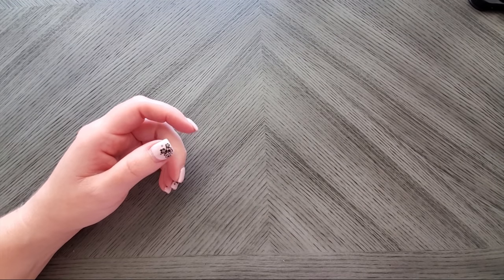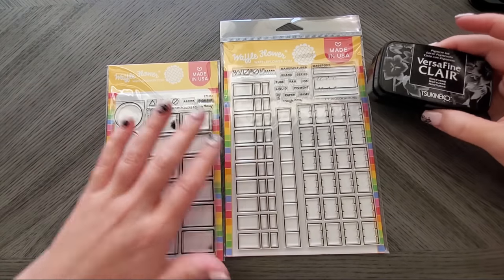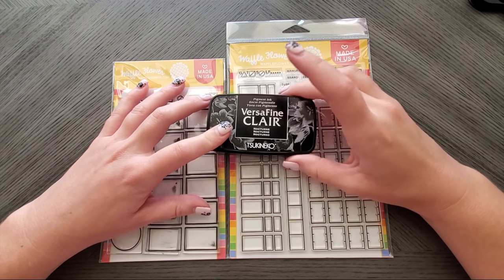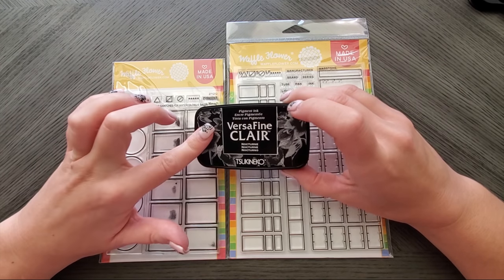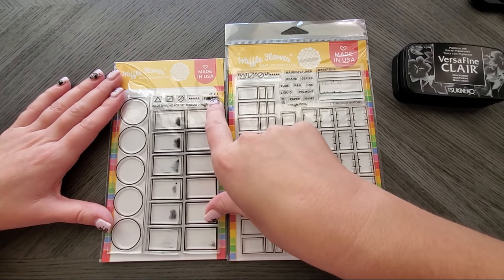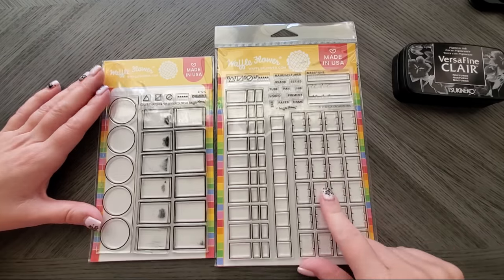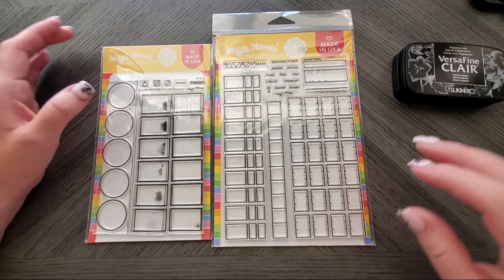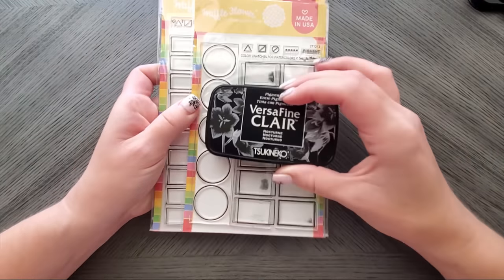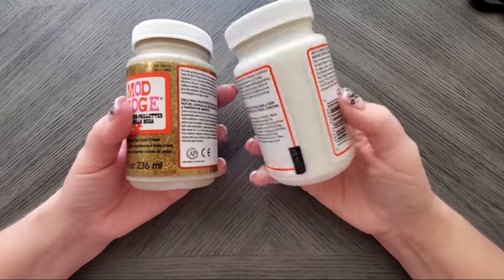I have some stamping stuff. From Scrapbook.com I got the Waffle Flower swatch stamps and the Versafine in Nocturne — a black pigment ink that is waterproof and alcohol-marker proof, so you can color right over it. There's a watercolor swatch stamp with fields for pigment, lightfast rating, and transparency — and a different one for other types of swatches. I bought these because stamping out swatch pages is so much easier than custom-making them, which was just too time-consuming.